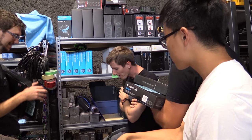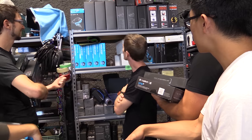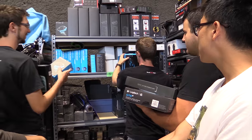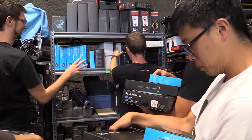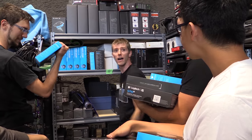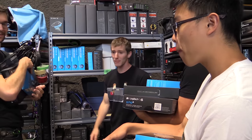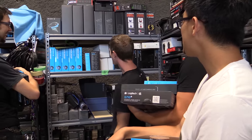The only fair and equitable way to divide the MX Masters. Ed's out of the running — he wants something simple, either the Hyperion Fury or the G303. Brandon's the remaining one, so he gets an MX Master.